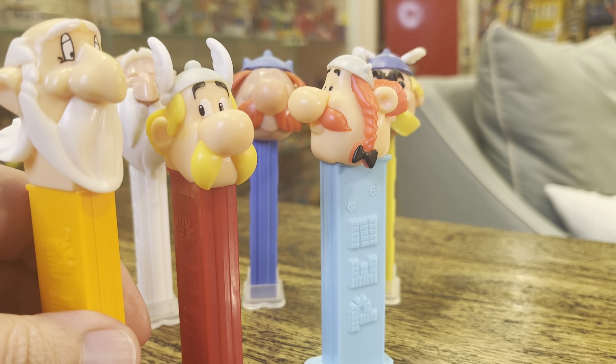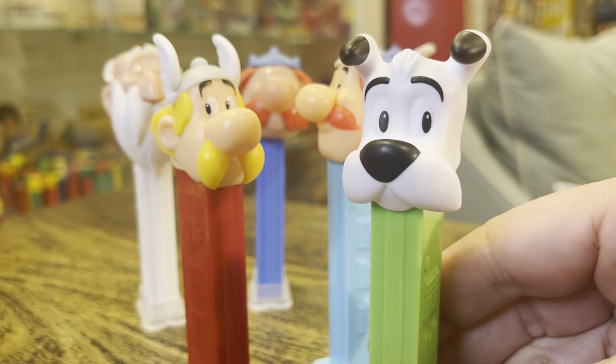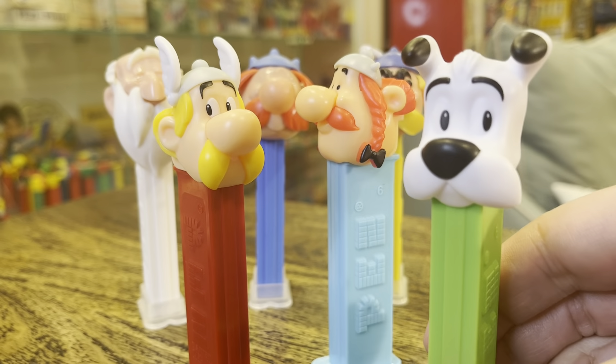And then we do not get another Mucillix, but instead we get Idafix the dog. He's pretty adorable.